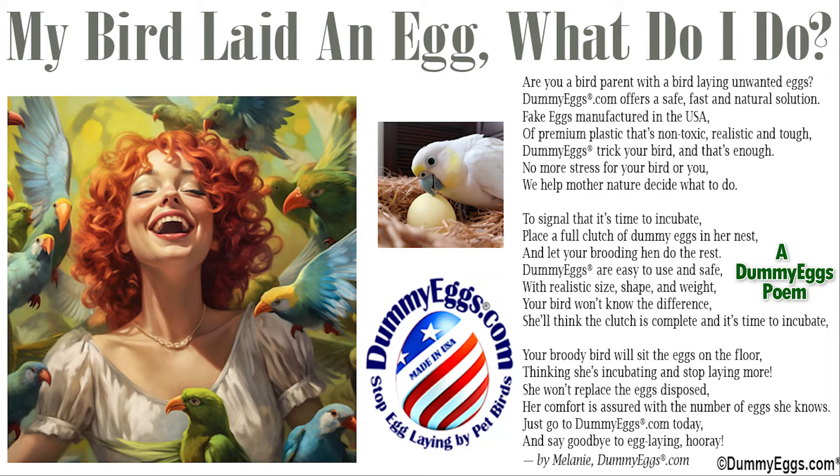My bird laid an egg. What do I do? Are you a bird parent with a bird laying unwanted eggs? DummyEggs.com offers a safe, fast, and natural solution.